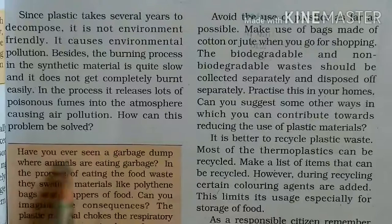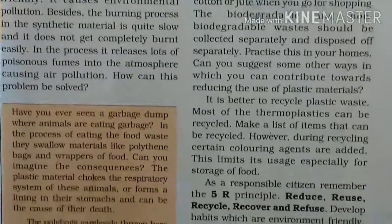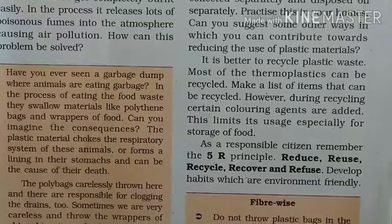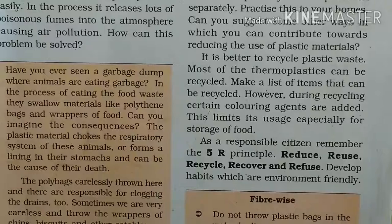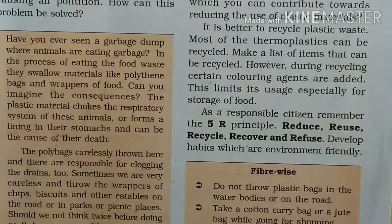You may have seen a garbage dump where animals are eating garbage. In the process of eating the food waste, they swallow materials like polythene bags and wrappers of food. Can you imagine the consequence? The plastic material chokes the respiratory system of these animals or forms a lining in their stomachs and can be the cause of their death.